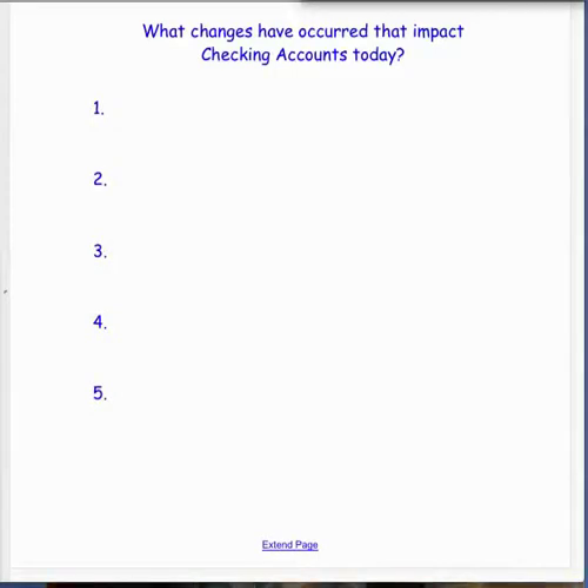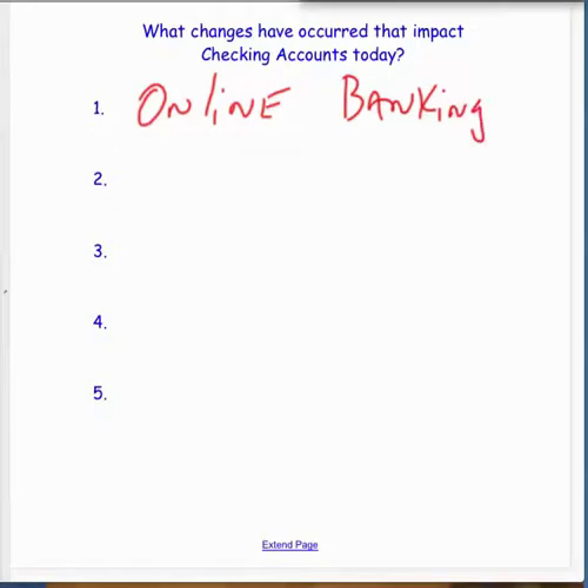Online banking has changed the way checking accounts work. Some of you have told me that you go in and look online at what your account balance is. The electronic part of that is totally different than what the old days used to have. What's something else that's different today?